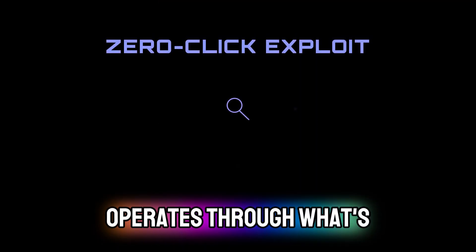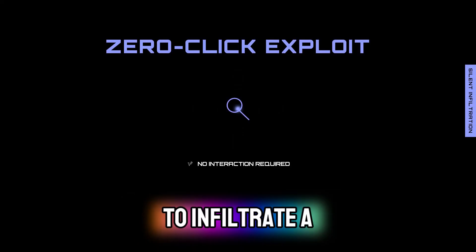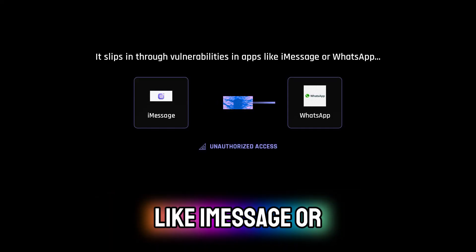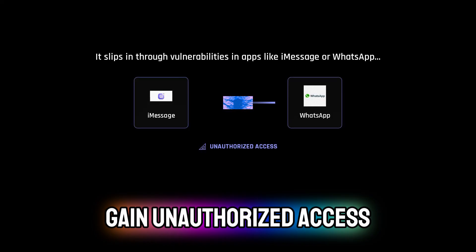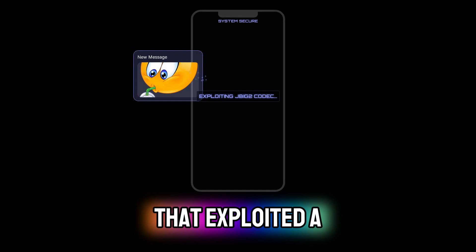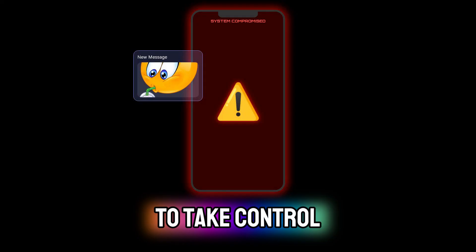Pegasus operates through what's known as a zero-click exploit, meaning it requires no interaction from the target user to infiltrate a device. It can slip in through vulnerabilities in popular communication apps like iMessage or WhatsApp, exploiting weaknesses to gain unauthorized access. One notable method involves sending an iMessage with a disguised GIF image that exploited a vulnerability in the phone's JBIG2 codec function, allowing the spyware to take control.